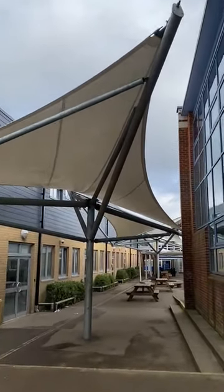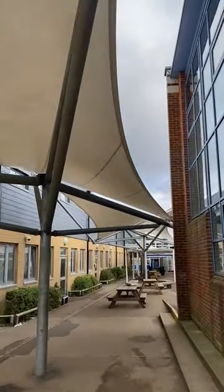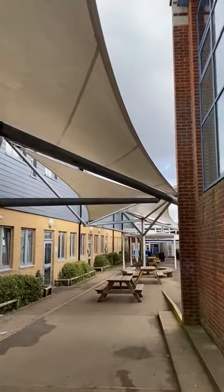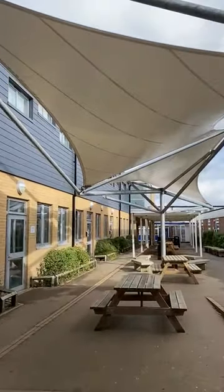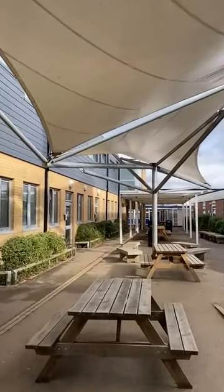This is a school in High Wycombe. They had a particular need for a covered walkway, and this is what we designed and created for them.